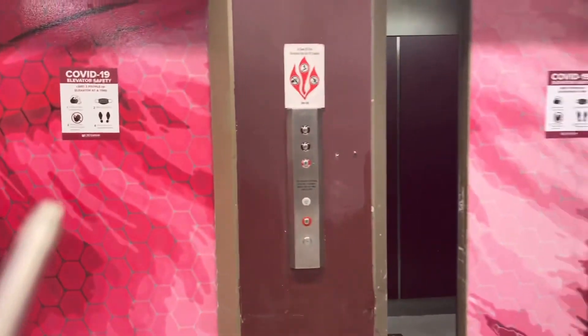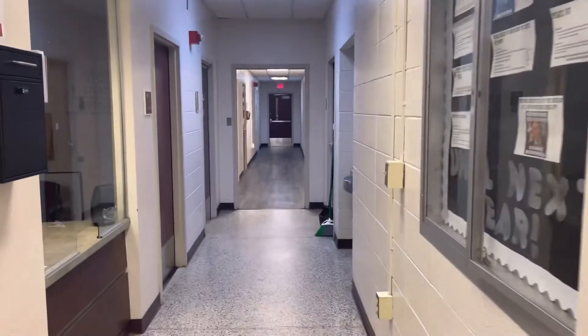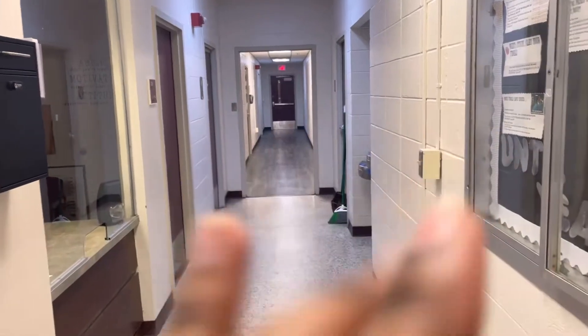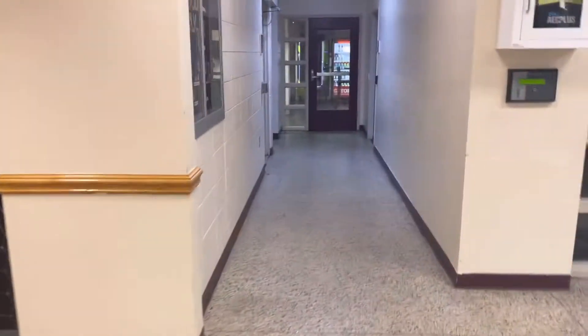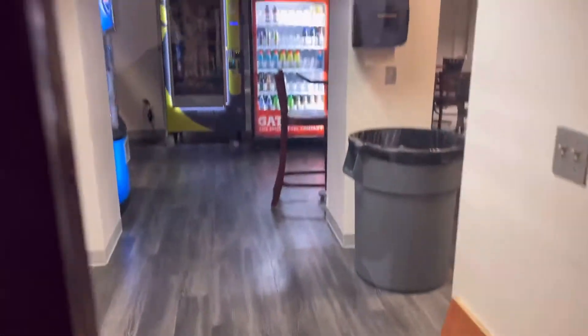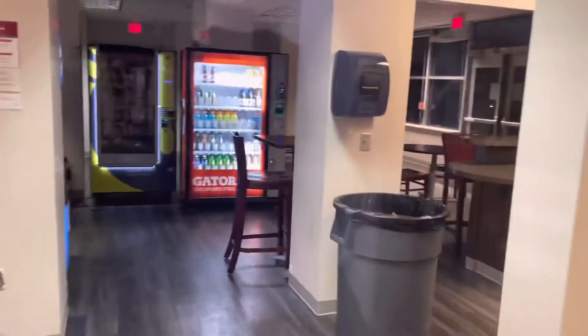Downstairs, this is the front lobby — these are your elevators, and down here is the area coordinator's office and other stuff. Down here is the computer lab — it's locked right now — and this is the kitchen.